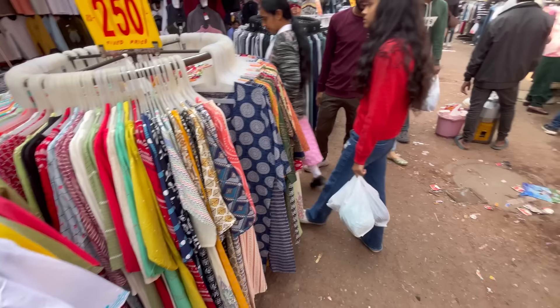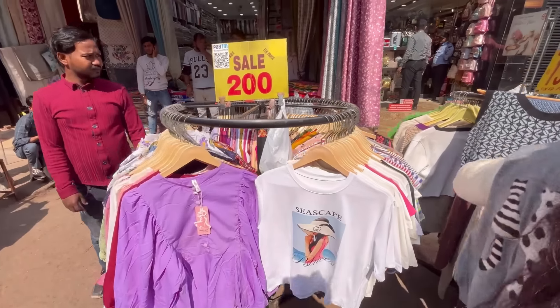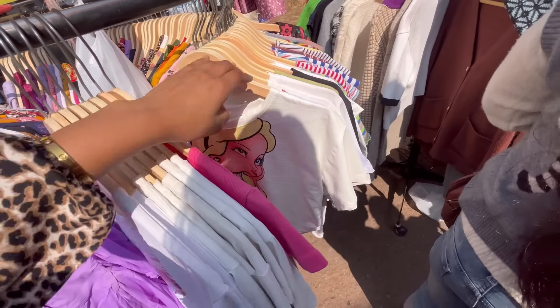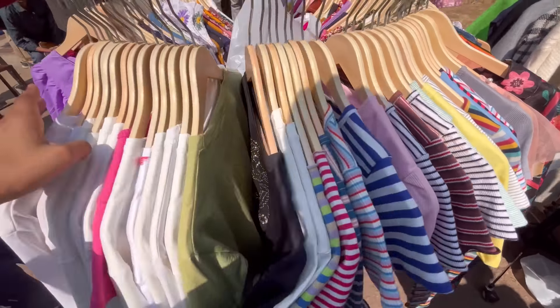I am going to make a video according to your requests. There is another stall with 200-rupee crop tops and options. Crop tops have come in the market, so you can explore. The market is very big.